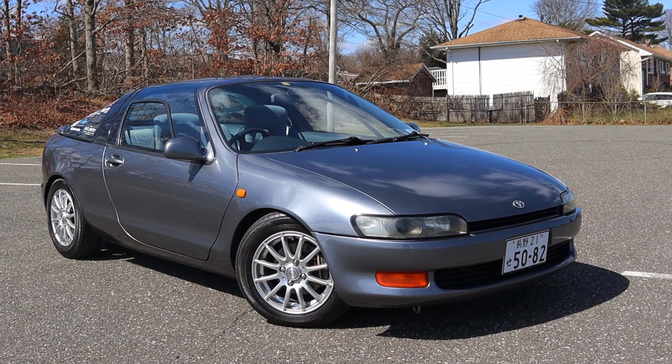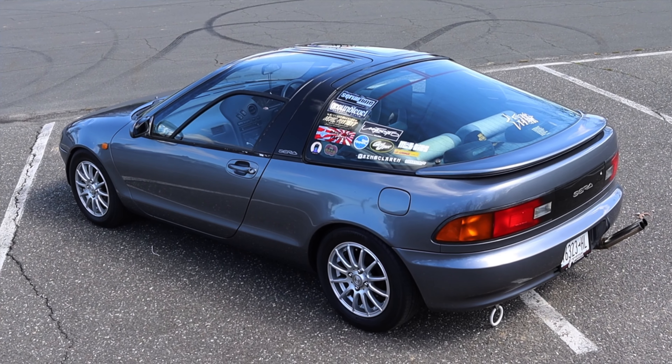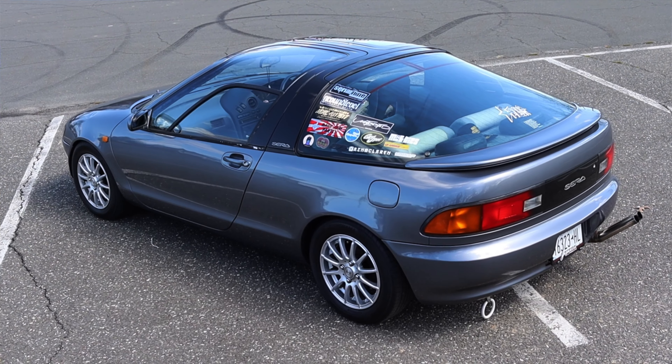What's up guys, my name is Zach and today I am driving a 1990 Toyota Sera. Up front is a 1.5 liter inline four, down below is a four speed automatic transmission. I am super excited to be driving this Sera for many reasons — it's strange, it's JDM, and it's just one of the coolest cars I've seen in a while.